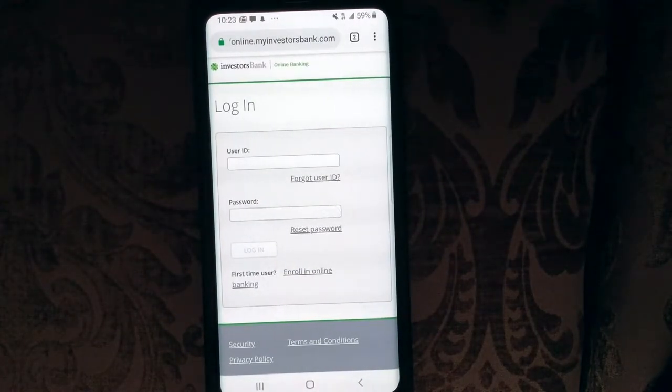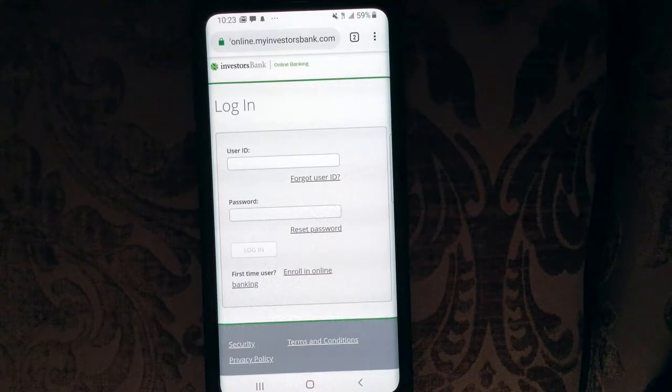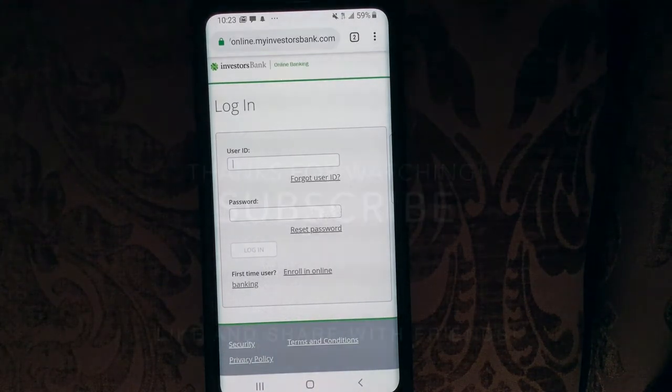So we went over how to enroll, how to log in, and how to retrieve a lost password for Investors Bank. I hope you guys found the video useful, and I thank you all so much for taking the time to watch it. Have a great night, everybody.